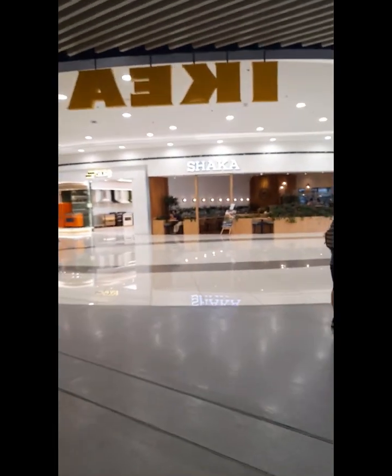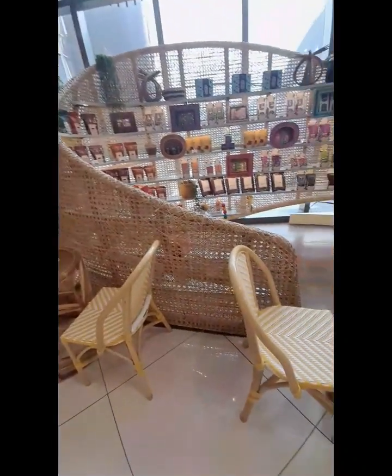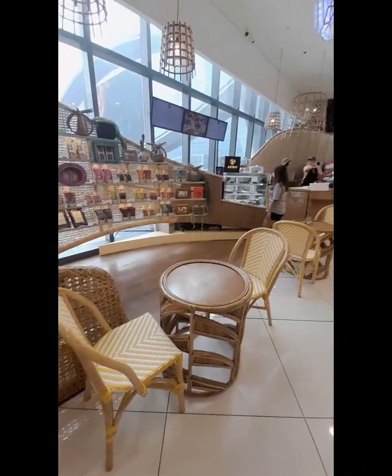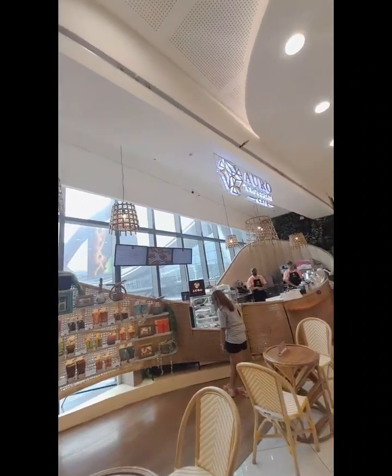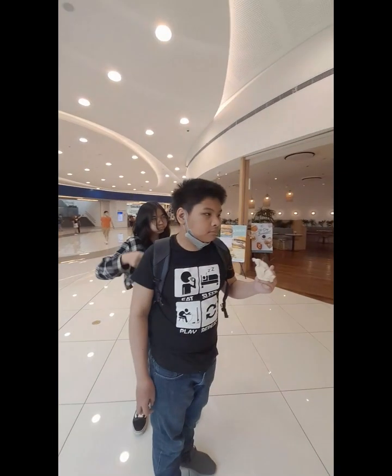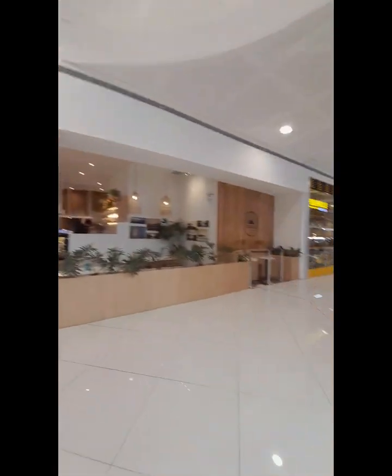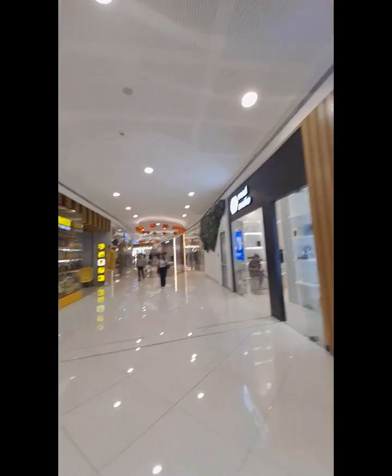Leaving IKEA — share this with you, it's beautiful. But first, Auro Chocolate. Nice style — Auro Chocolate café. Entertainment mall, let's go.